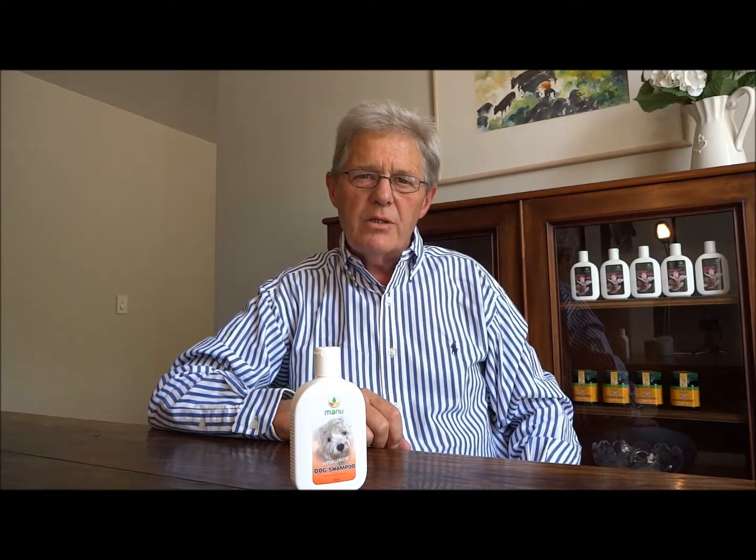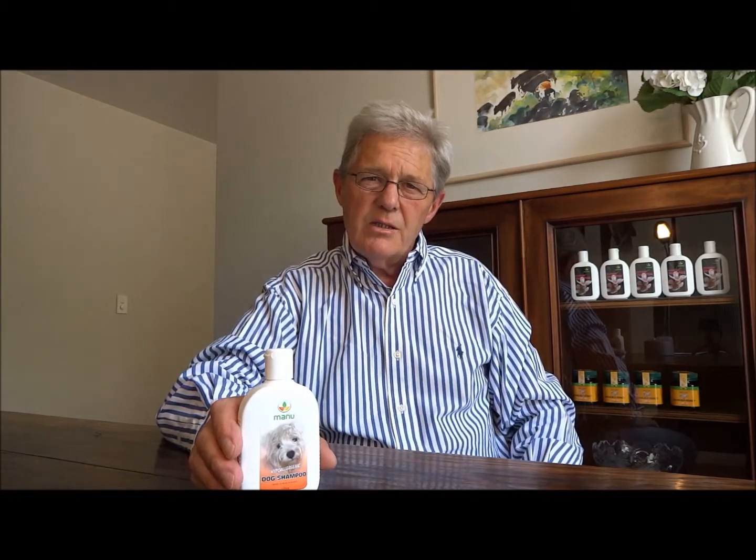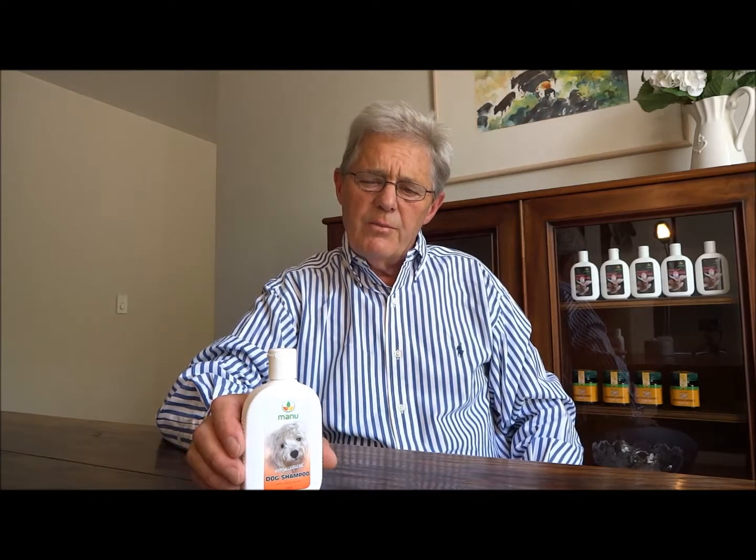Welcome to Manuka Natural in New Zealand. I'm Bill Glewis and today I want to show you a new product that we've developed, a hypoallergenic dog shampoo. Many people have dogs with skin allergies and itchy skin conditions and they're often caused by shampoos that are too harsh for your dog's skin. So we've developed this shampoo particularly for this purpose.